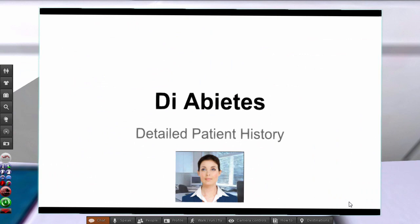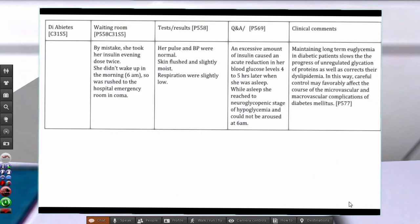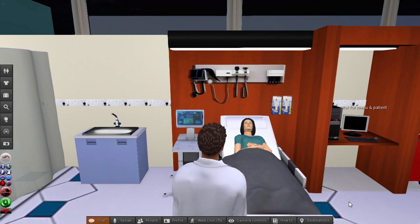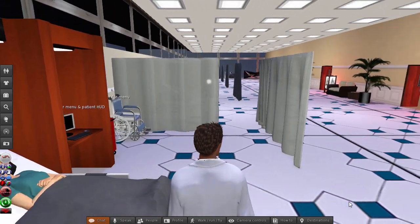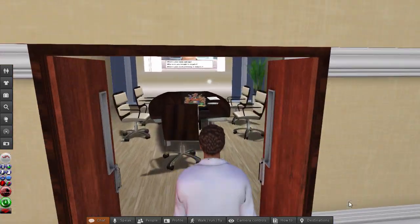This patient history is a Google document which students can page through, and it can be easily updated externally from the virtual environment. Time to look at a video patient interview.